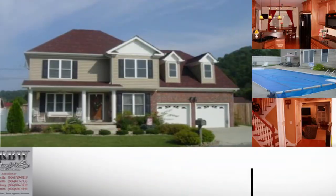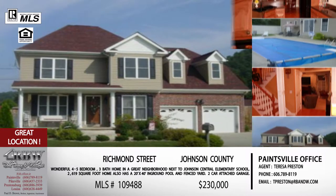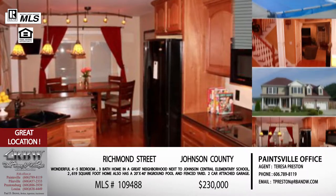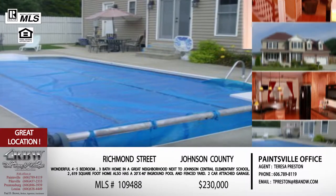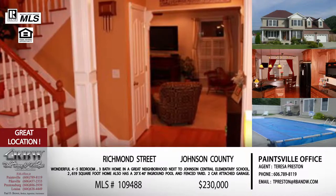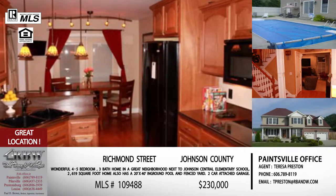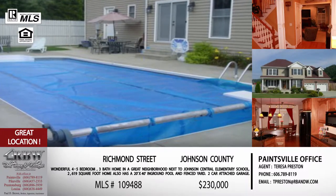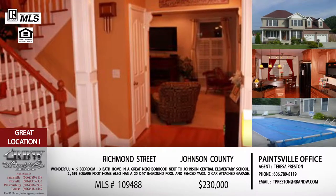Now let's start with our first listing today, and the first one is in Paintsville in Johnson County. This is Teresa Preston's listing, and it's located on Richmond Road, which is very close to Johnson Central Elementary — it actually faces Johnson Central Elementary. You can literally send your kid out to walk across the street to school. And something else to consider if you have small ones: it also comes with an in-ground pool in the backyard. It's a 20 by 40 in-ground heated pool. So you've got school across the street, you've got fun in the backyard, you're close to the golf course, close to downtown Paintsville. And the house is only about 14 years old — it was built in 2004.